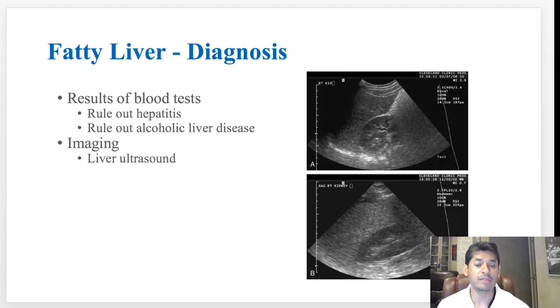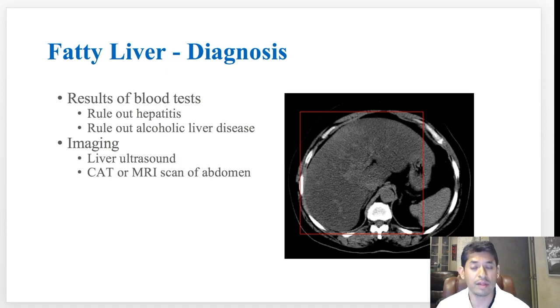Imaging is also a very important key to help determine if you have fatty liver disease. It lets us see, first, if you have it, and second, the extent of damage visible on imaging tests — whether it's an ultrasound, CT scan, or MRI of the liver. This allows us to see how the liver looks, the amount of fat within the liver, and whether we can see long-term damage from recurrent inflammation, such as cirrhosis, liver failure, or even liver cancer.